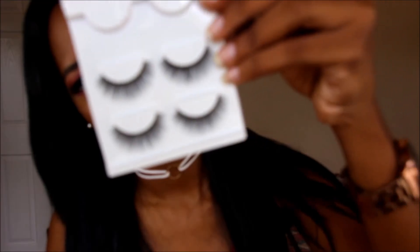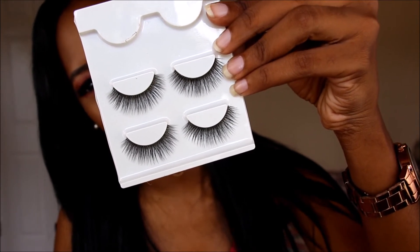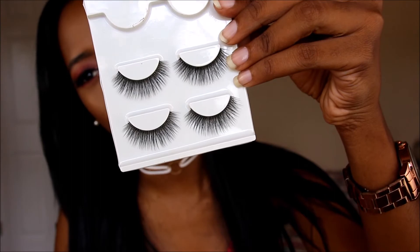The last eye product is these lashes. Let me pull them out — they are so fluffy and beautiful. I love these lashes so much. I got them on Amazon and they are incredible. I'll leave the name and link below so you can find them. That's it for eyes — now I'm moving on to lips because I have a lot of lip products.